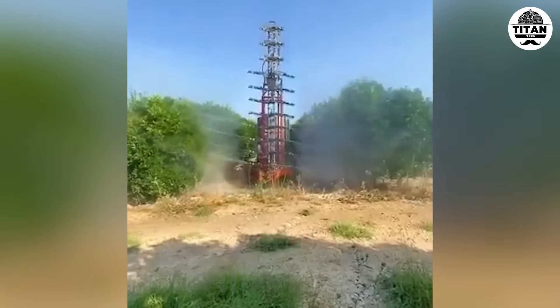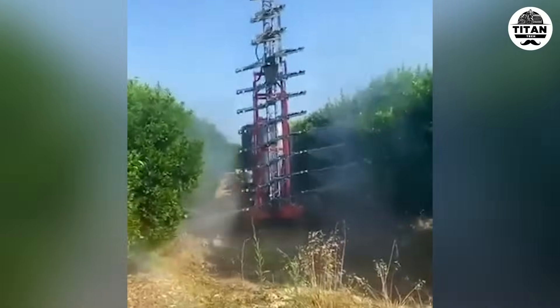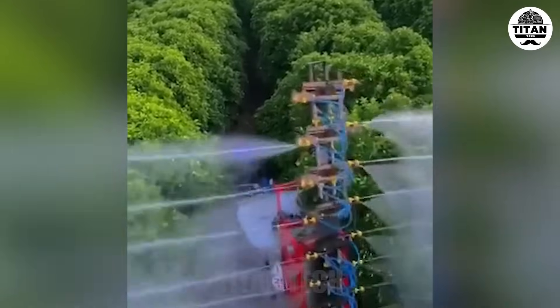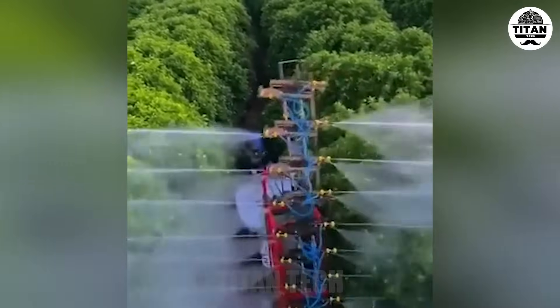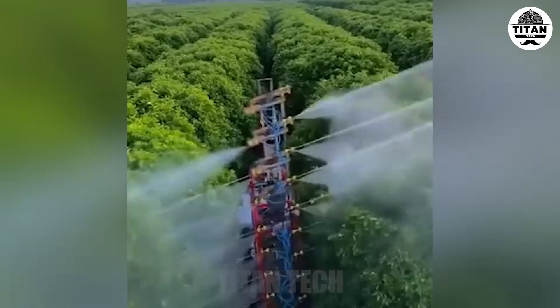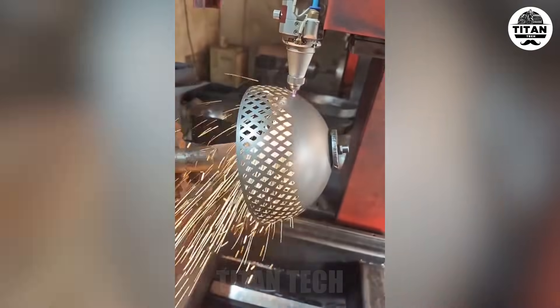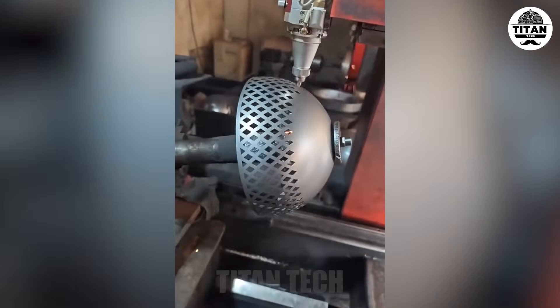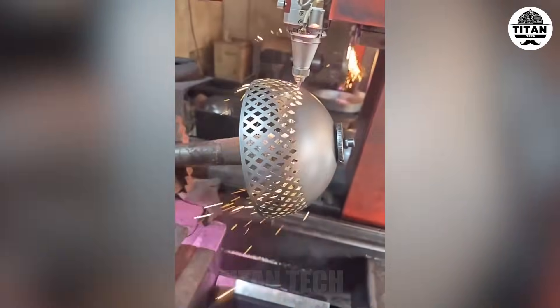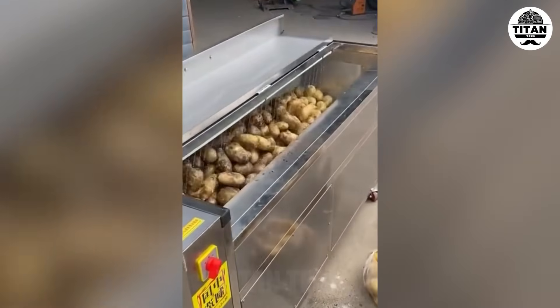Smart garden tech in action. That crisp detailing on a curved surface — laser magic. Industrial-scale potato peeling.